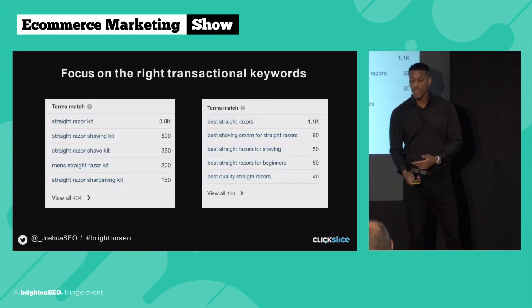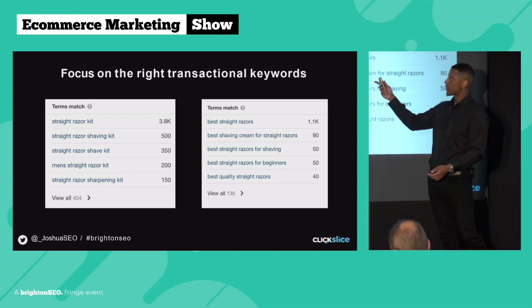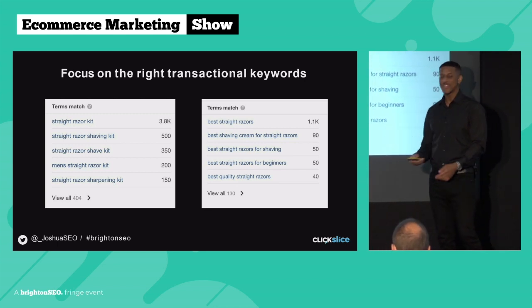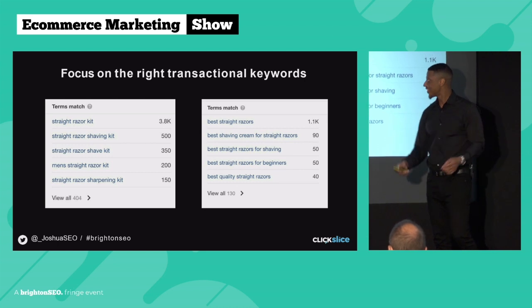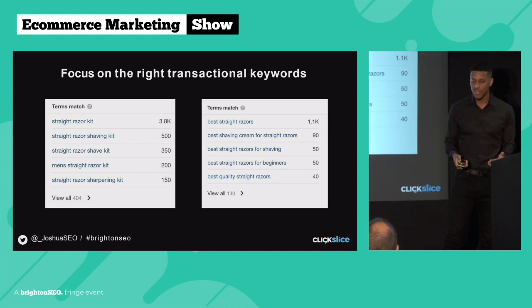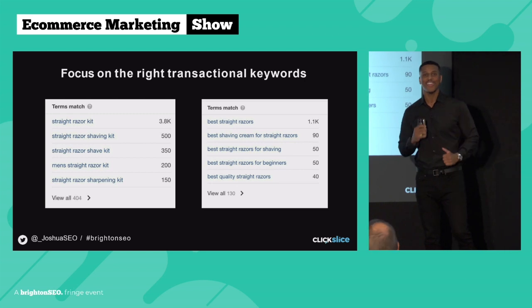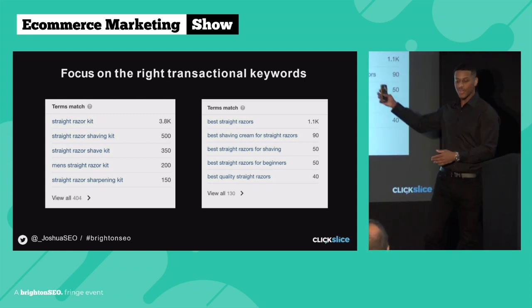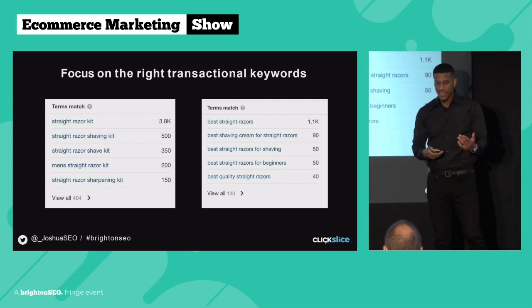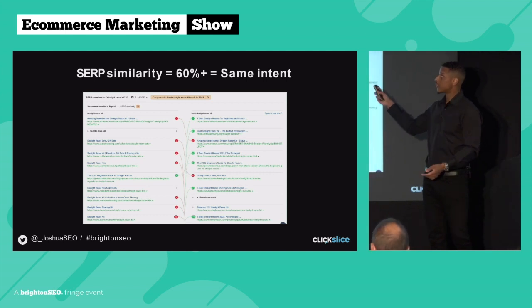Another term for straight razors is 'cutthroat razors.' If you do keyword research in SEMrush or Ahrefs — it doesn't matter what tool you use — you'll find lots of relevant transactional keywords: 'straight razor kit,' 'straight razor shaving kit,' 'straight razor shave kit,' 'men straight razor kit.' It always surprises me the different ways people search for the same thing. Then you have another set: 'best straight razors,' 'best shaving cream for straight razors.' Our client claimed to have the best products on the market, so they wanted to rank for all of these — targeting everything on the same page.